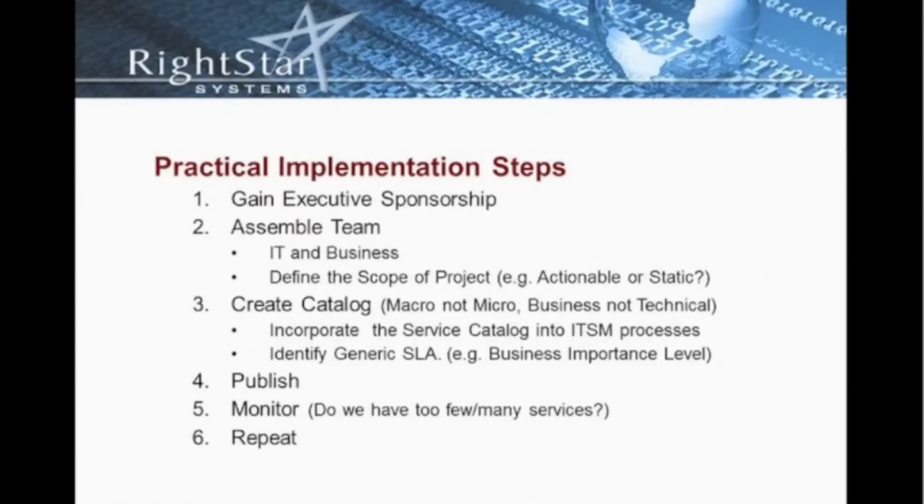We need to incorporate the service catalog into our IT service management processes. It's not enough just to have the catalog. When we're registering an incident or registering a change, we need to identify what services we are impacting or have been impacted. It's important that this catalog not only be available to our customers, whether IT or business, but also be utilized and managed within our IT service management processes.